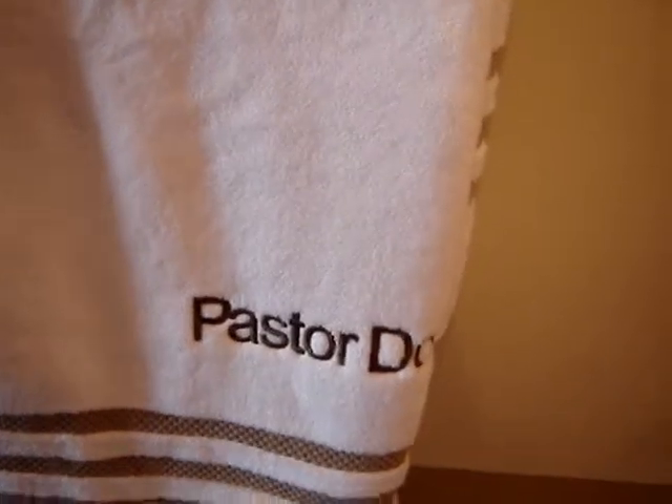Miriam and Pastor Doe — the church had these made for them. And quickly, I'll zip around and we will go over into probably the most important room.